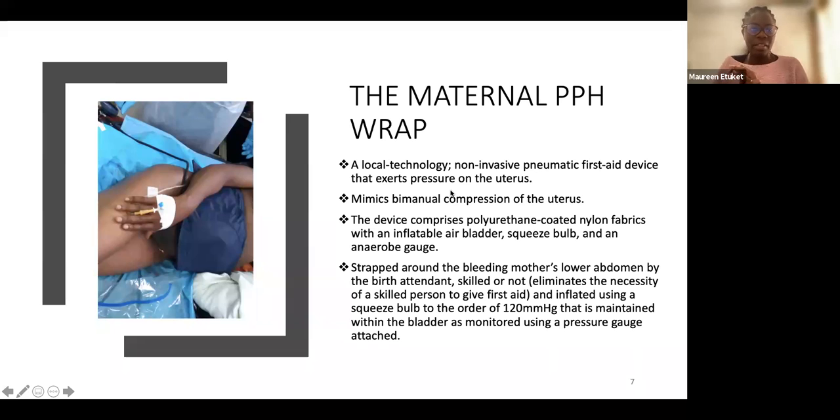We came up with the PPH wrap device — the navy blue device you see wrapped around this lady's abdomen. It is made up of local materials: polyurethane-coated nylon fabrics, an inflatable air bladder, a squeeze bulb, an aneroid gauge — some of these components are similar to those found in a stethoscope.